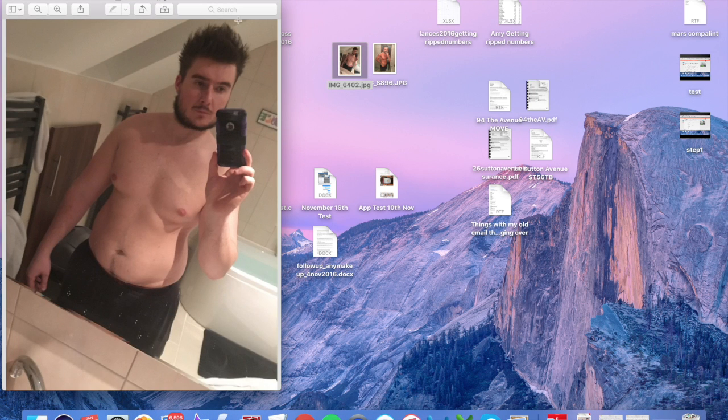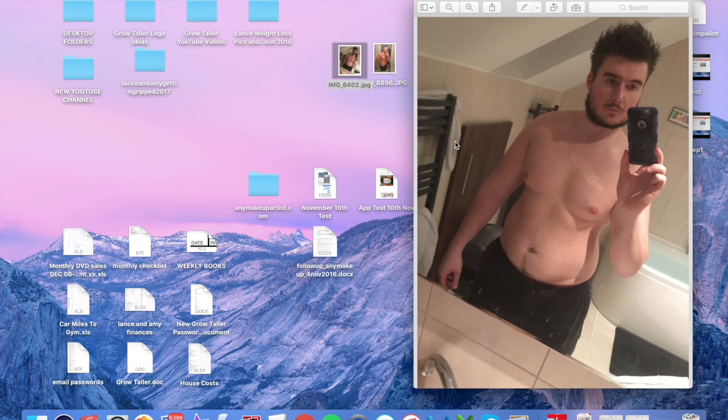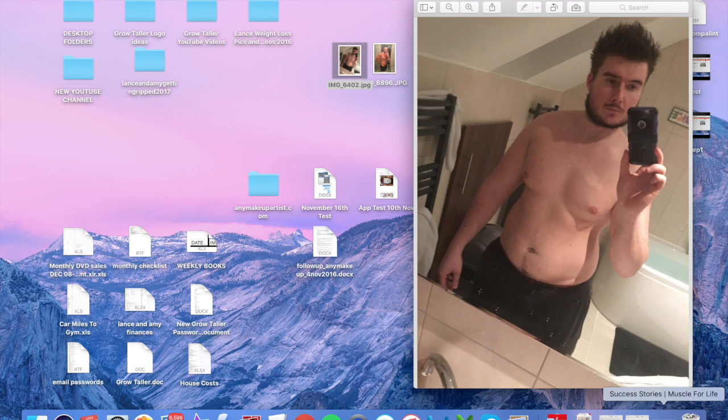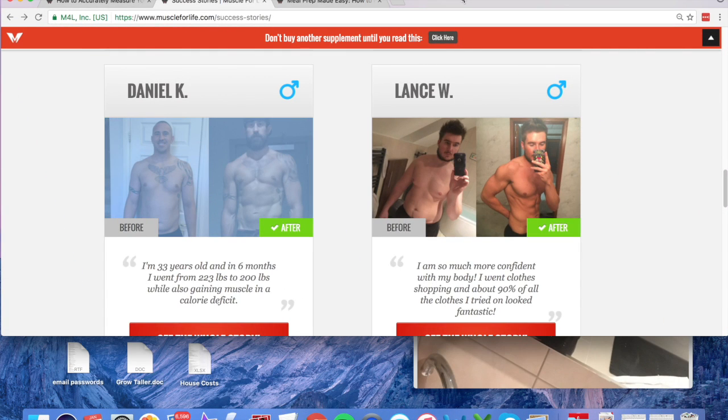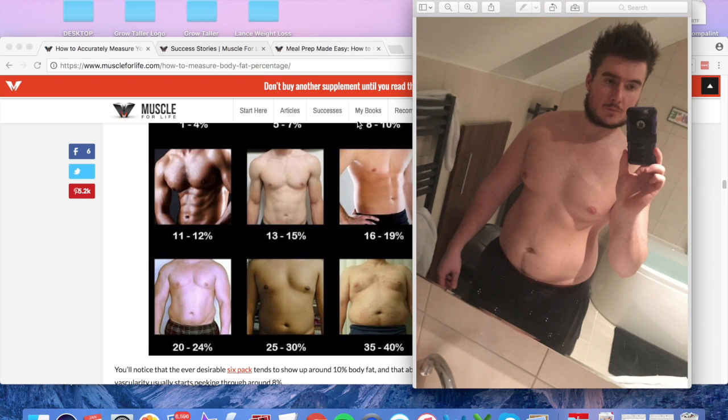My before picture was this — as you can see, very very chunky, January 27th. If I get that picture and go against these body fat comparison images, you can see I'm pretty much here — there's the line on the belly and I know I was definitely about 35 to 40 percent. So I'm going to use that number in my calculator.